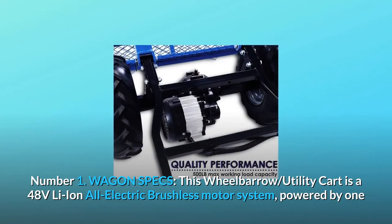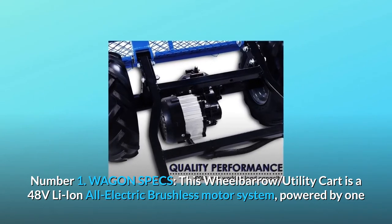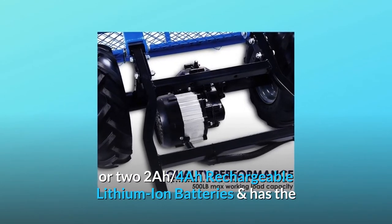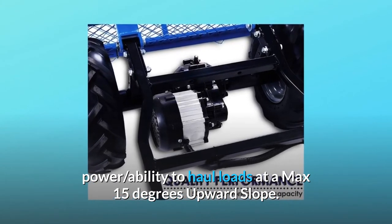What makes this product a smarter choice? Number one — wagon specs. This wheelbarrow utility cart is a 48-volt Li-ion all-electric brushless motor system powered by one or two 2Ah/4Ah rechargeable lithium-ion batteries, with the power ability to haul loads at a max 15-degree upward slope.